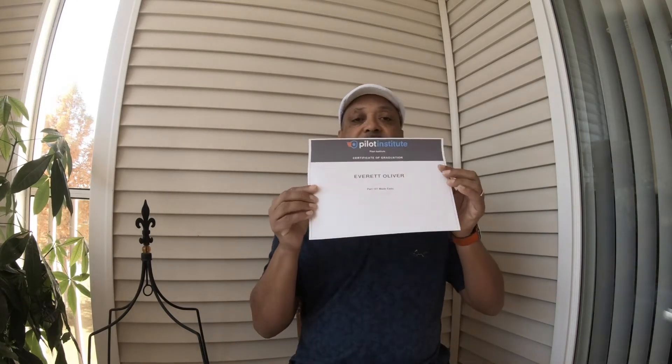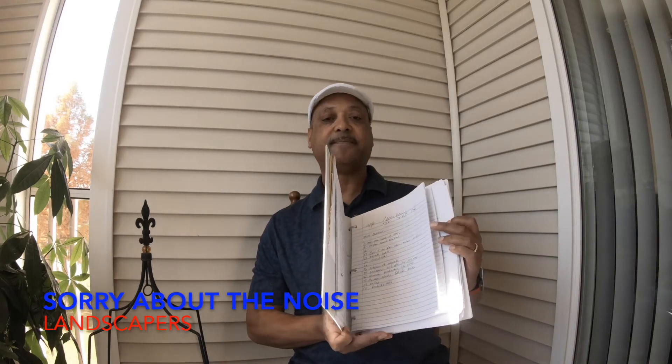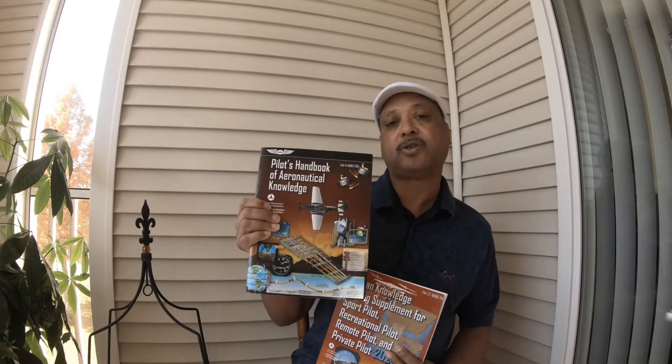I did pass and I got a certificate from Pilot Institute. The course was $149 and they have a challenge where you can do one hour a day and complete the course in 14 days. I did not do that — I took my time. It's all taught online through videos and Greg is the instructor. He goes through every single thing you need to know. I had books on top of books for my notes — this is just a sampling of the notes I had taken.